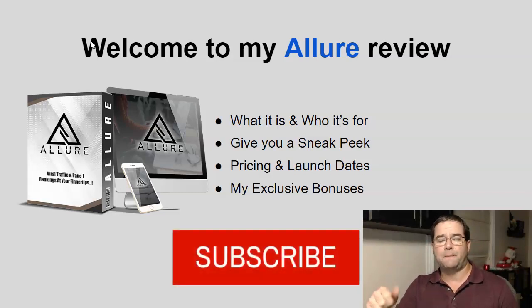If I could ask you to please subscribe to my channel and click the little bell icon, that way you'll be notified when I upload new product review videos like this.